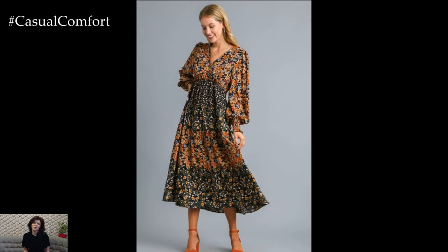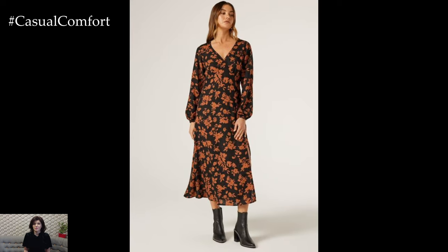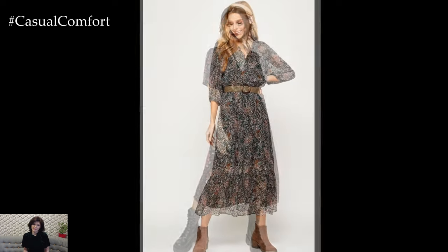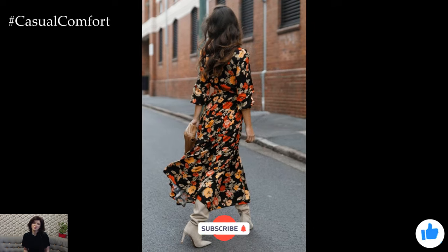As we wrap up, remember that early autumn is all about enjoying the best of both worlds — the lingering warmth of summer and the first hints of fall. Light dresses with floral prints capture this essence beautifully. They're versatile, feminine, and perfect for those in-between days when the weather can't quite make up its mind. Thank you for joining us today as we explore the charm of light floral dresses for early autumn. We hope you feel inspired to embrace this season with style and grace. Remember, fashion is all about expressing yourself, so have fun experimenting with layers, accessories, and textures.